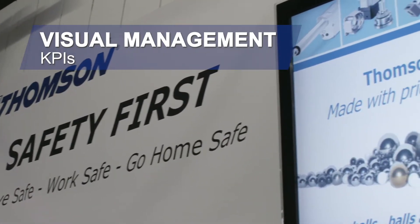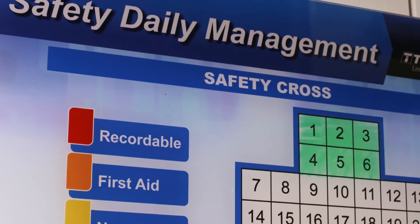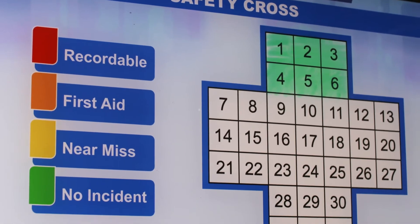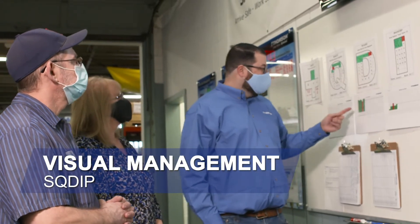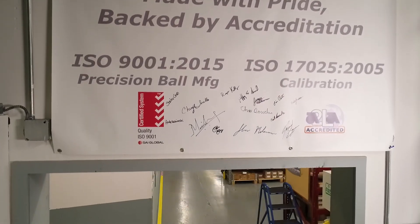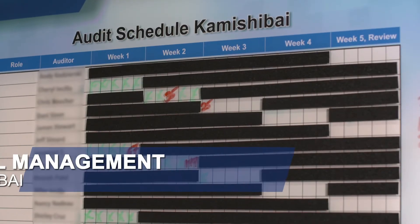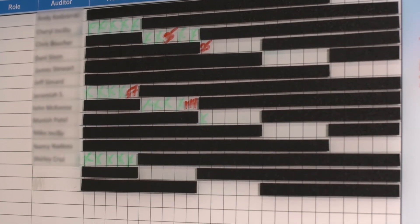We are a metrics-driven company that uses visual management to articulate to our team what is needed to provide a high-quality product efficiently and effectively to our customers every time. A daily meeting is conducted to discuss, among other things, safety, quality, and delivery. We review what the team did successfully and the priorities moving forward to meet our goals. This layered auditing system keeps us from deviating from our safety and quality goals.